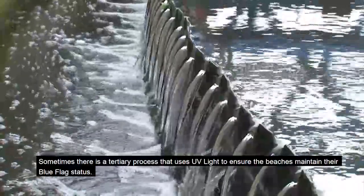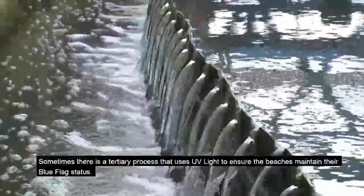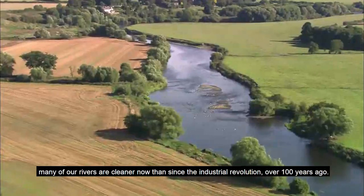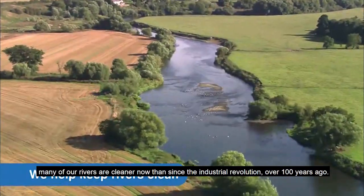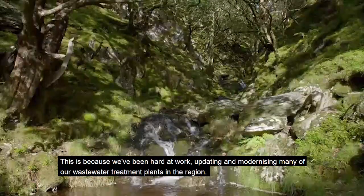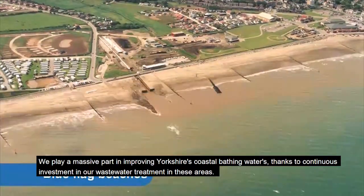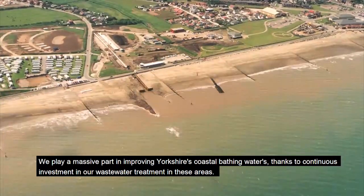Sometimes there is a tertiary process that uses UV light to ensure the beaches maintain their blue flag status. It's important to our environment that the water we use has returned safely to the rivers and the sea. Many of our rivers are cleaner now than since the industrial revolution over 100 years ago. This is because we've been hard at work updating and modernising many of our wastewater treatment plants in the region. We play a massive part in improving Yorkshire's coastal bathing waters thanks to continuous investment in our wastewater treatment in these areas.